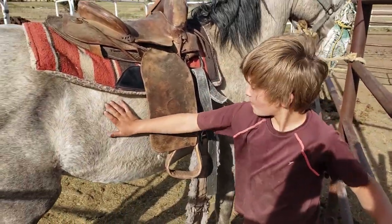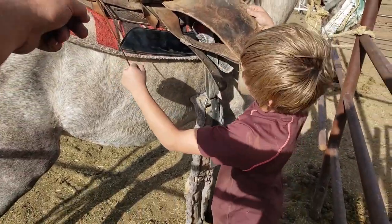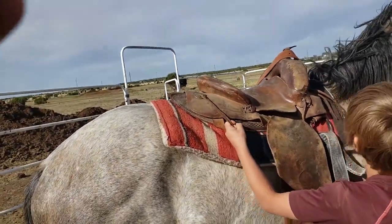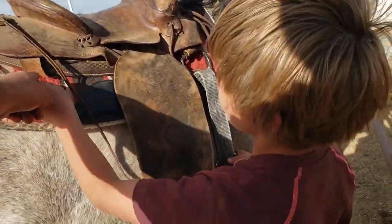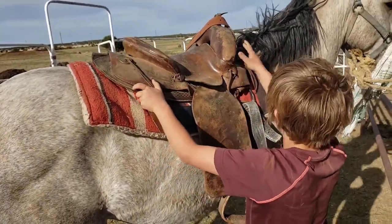Pull that back strap down a little bit. See the back one? Right there, up there on the back of the saddle. The strap, son. The strap. There you go. All right.